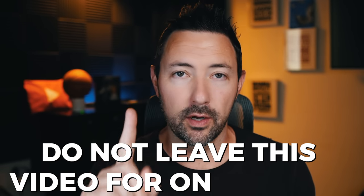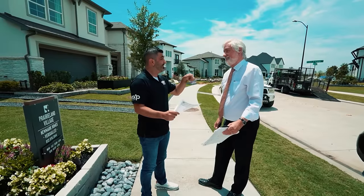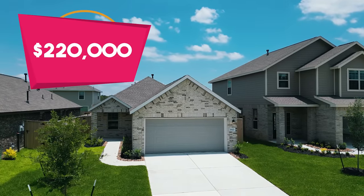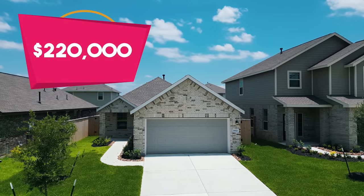Do not leave this video for one second, and you're also going to learn at the end how Jojo — who I call the locksmith because he's just locking up deals — created incredible relationships with these builders where he's not just negotiating a little bit for you, he is slashing prices like a ninja. Do not miss it. First, I want to start in that $200,000 range. We've had a lot of popularity and reach-outs because of a product that we showed, but that's not it.